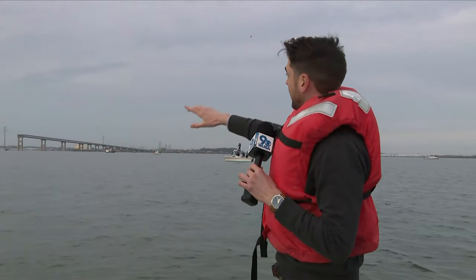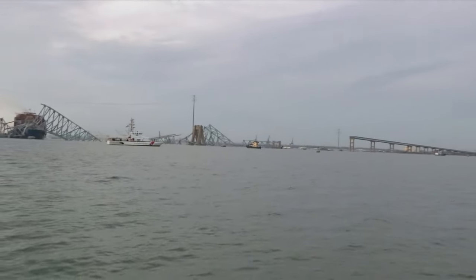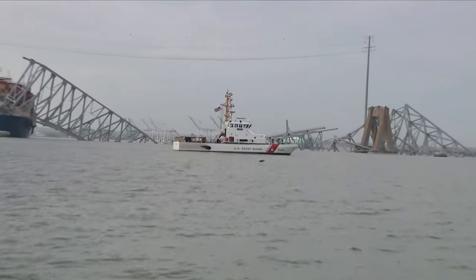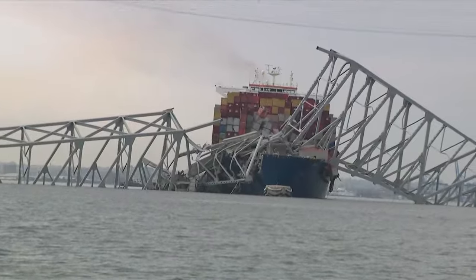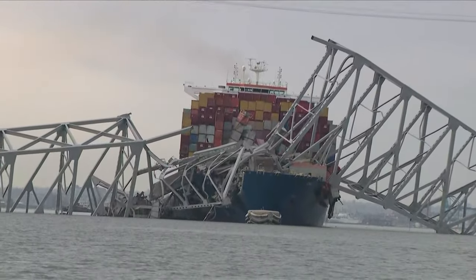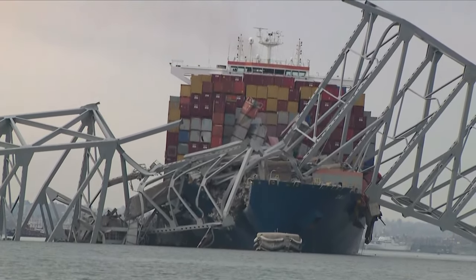Hey, so listen, we have a couple technical difficulties, just the nature of being out here on the water. Here's what we see right here — give you a little close view. The Coast Guard is still right here, kind of just off. We've been brushed back a few times. But look at the span over here — you can see exactly where the dolly is right here. That's what crashed into the pylon right there. It's just such a significant catastrophe, it's hard to really put the right words into it.